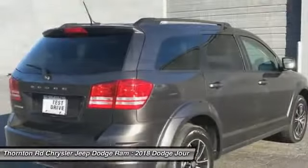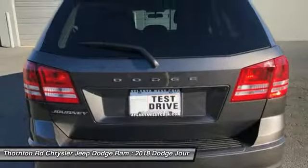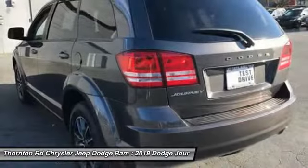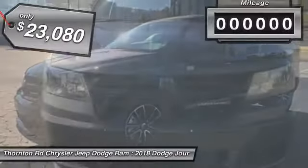The Journey's optional third row seat, along with innovative features like a chilled beverage cooler and in-floor storage bins, make it a good and affordable alternative to a traditional minivan and is priced below $25,000.